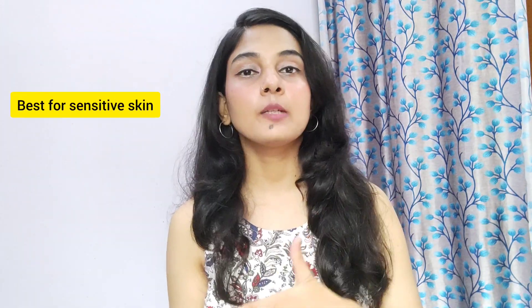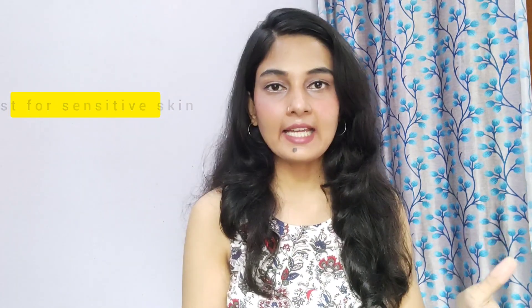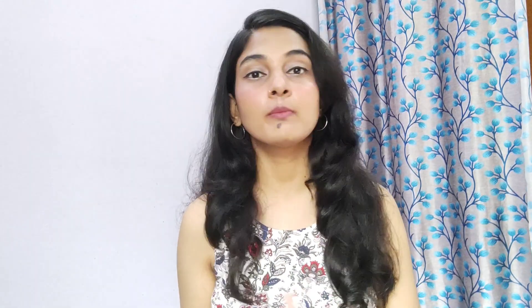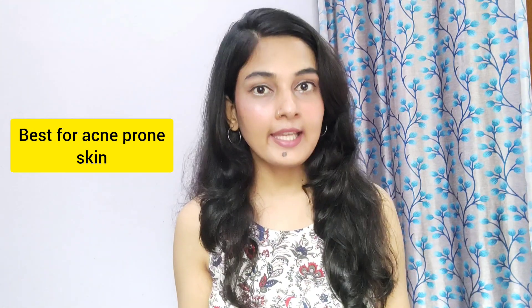A special mention goes to Derma Dew soap — yes, it is a soap, but it cleans your face very well and is meant specifically for sensitive and acne-prone skin. I use the Derma Dew Acne Light version because my acne is under control now. My doctor recommended it. I had severe acne previously, as you may know if you follow my channel.